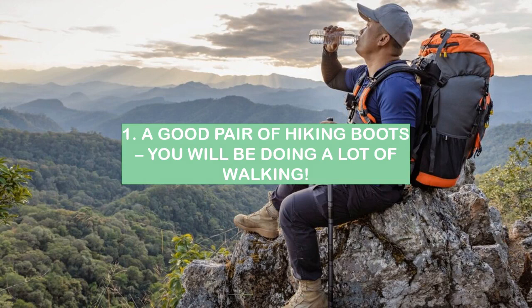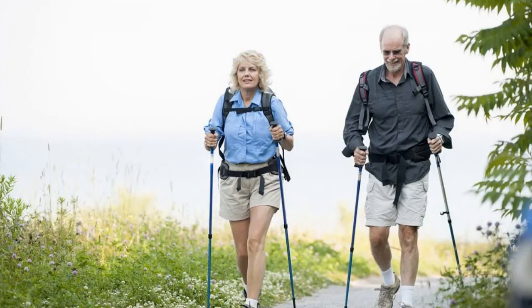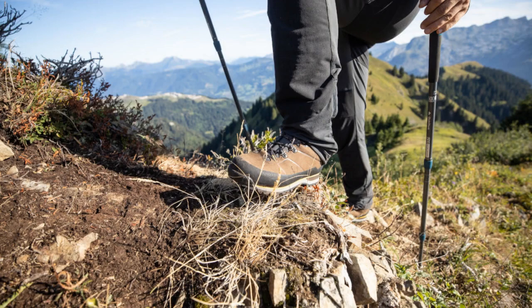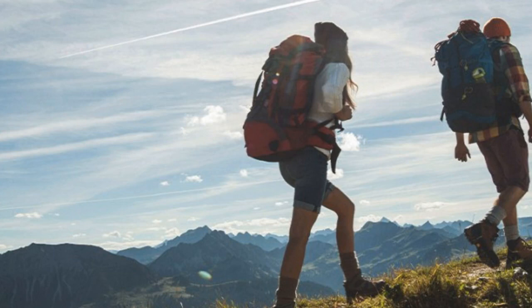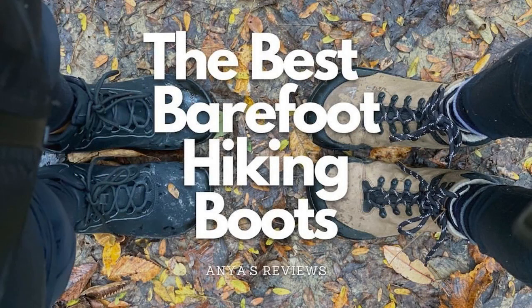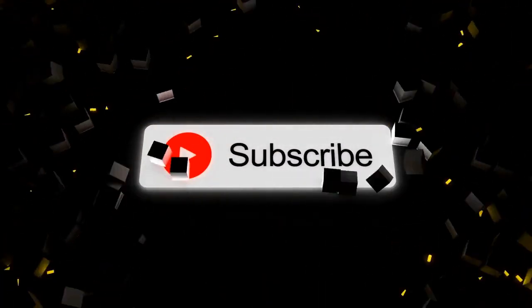1. A good pair of hiking boots — you will be doing a lot of walking. There is no question that a good pair of hiking boots is one of the most important pieces of gear for a backpacking trip. Without a comfortable and supportive pair of boots, your entire trip could be ruined. Hiking boots come in a variety of different styles and materials, so it is important to do your research before purchasing a pair. You need to find a boot that is comfortable, supportive, breathable, and waterproof. If you take the time to find the right pair, it will make a world of difference on your trip. We hope you enjoyed this video — please like and subscribe for more content like this.